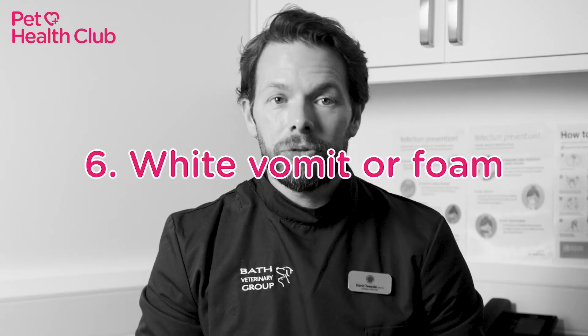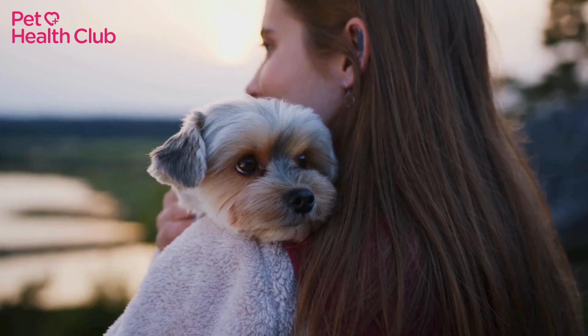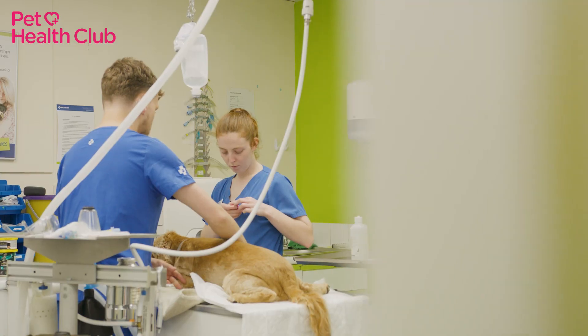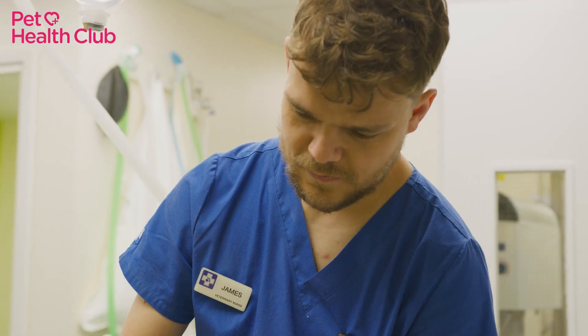Number six: white vomit or foam. White vomit could be due to an upset stomach or vomiting up bile. If it's white foam, it could be a sign of bloat or gastrointestinal issues, which is another emergency requiring immediate vet attention.